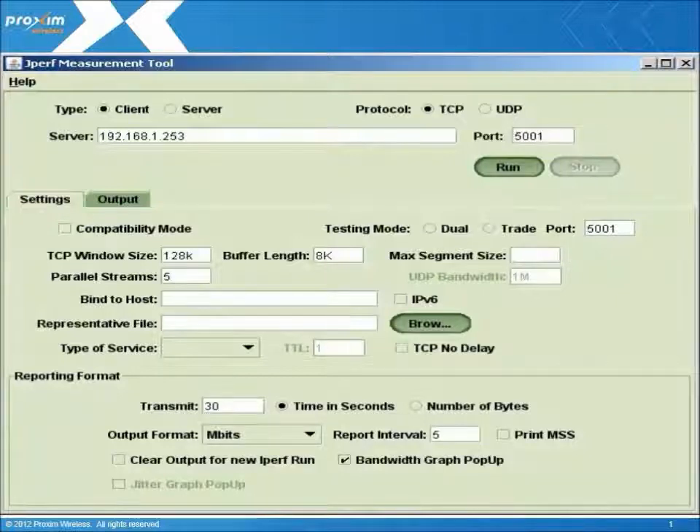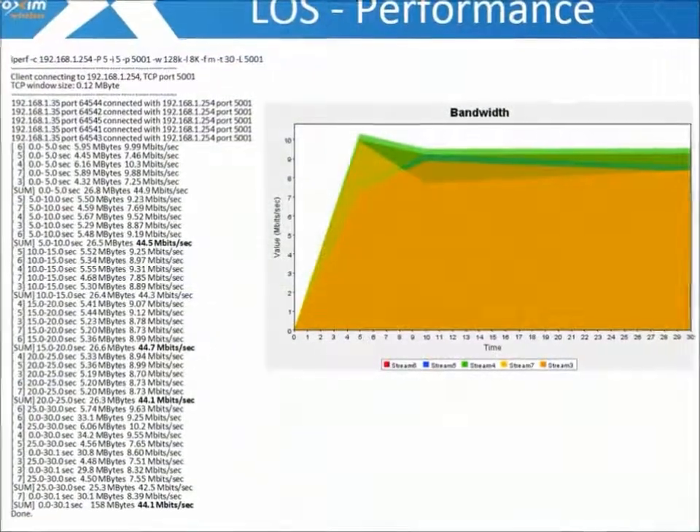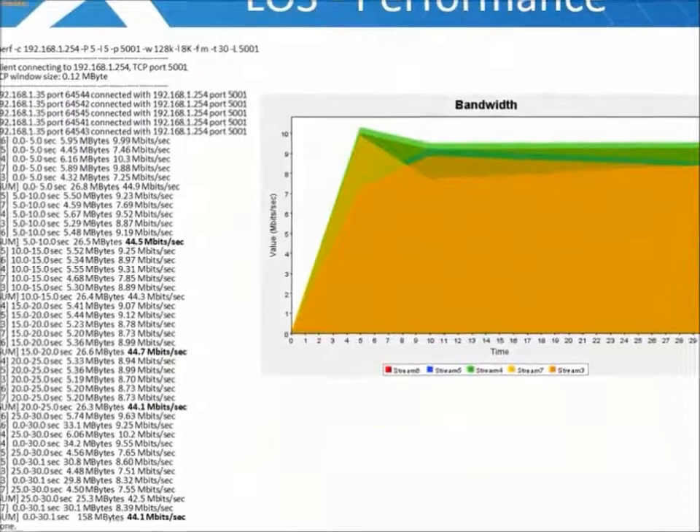For our testing, we are using KPERF, which is a throughput test tool. As you can see from the results, we are netting 44 megabits from a 52 megabit modulation, giving us expected results.